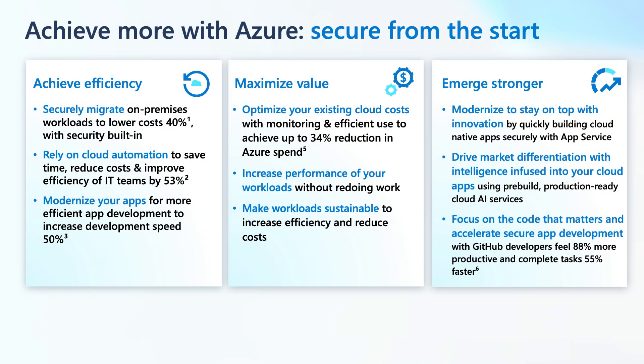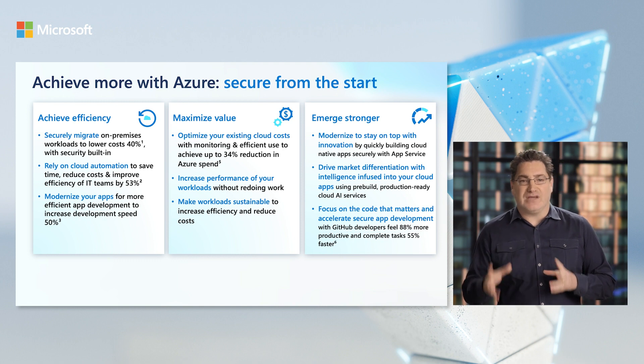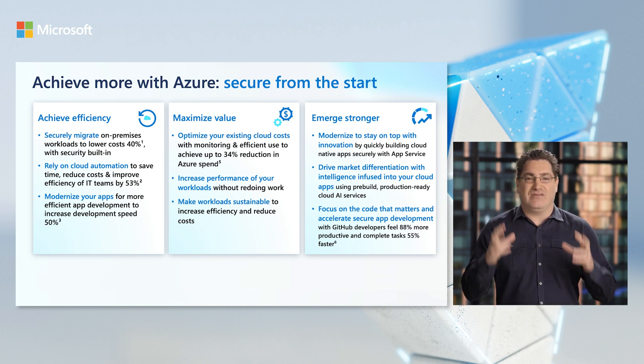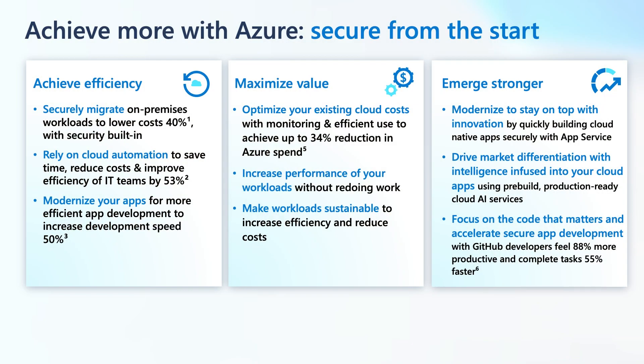First, migrating to Azure will immediately lower your costs by flipping costs from CapEx or capital expenditures to operational expenditures. But uniquely, with our price performance advantage on Windows and SQL Server and built-in Azure Security, you will save even more. Simplified, automated cloud management helps you save time, reduce costs and improve efficiencies, and saves daily IT overhead. For modern applications, our fully managed platform as a service can help you increase your development speed while having built-in security, scalability, and high availability.